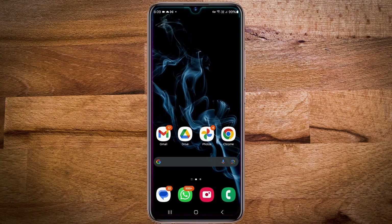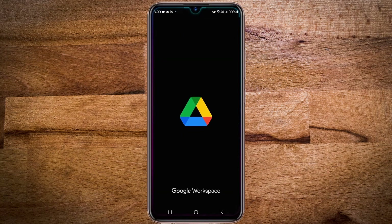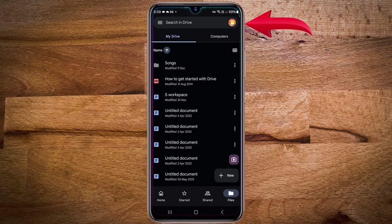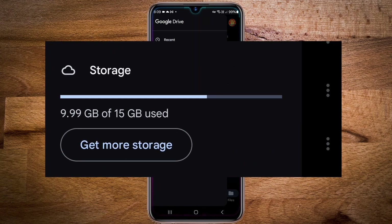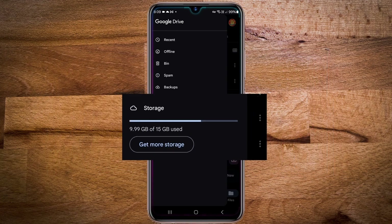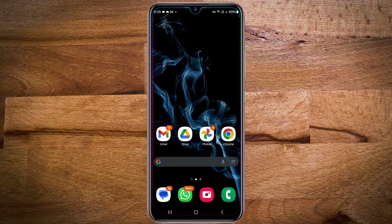You can check this by opening your Google Drive app. Here you can see that out of the 15 gigabyte space, I have only used 9.99 gigabytes, whereas when we initially started the drive was full. Further, instead of storage saver, if I had chosen the express setting, then I would have freed up about 10 gigabytes.